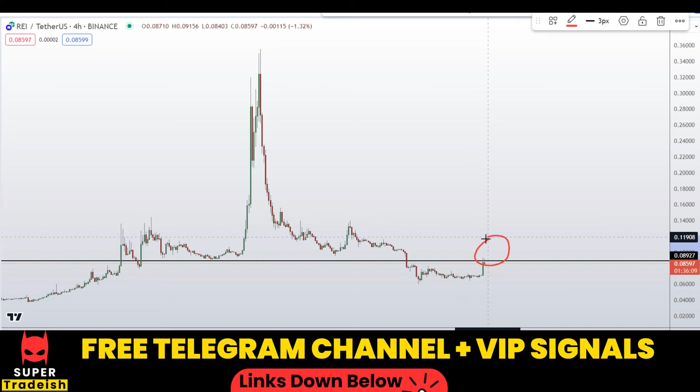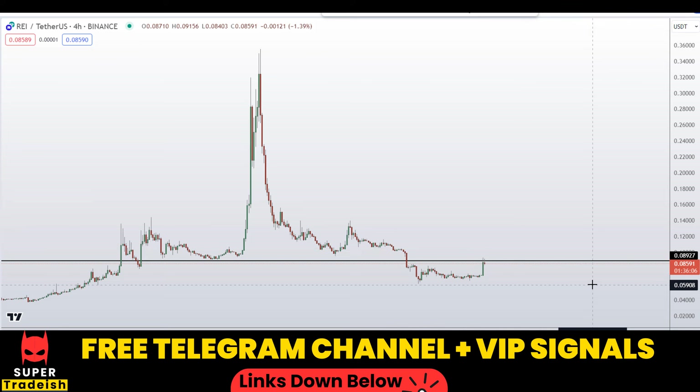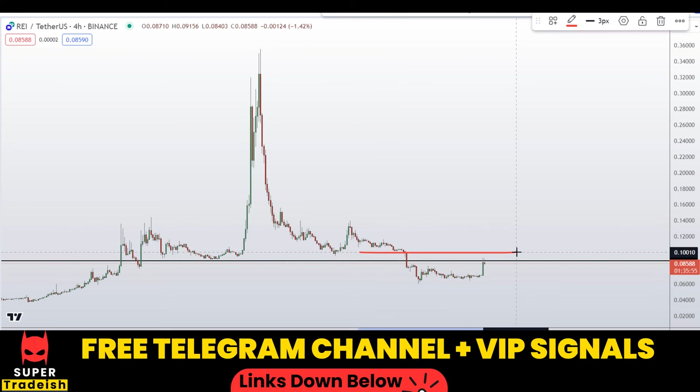Before that, the price can spike up and then crash down further. So I'll be waiting for this breakout entry and I might issue a buy alert on my VIP Telegram group with an exact entry price, take profit price, and all updates throughout. Check the link in the description if you want to join for real-time updates on this coin.